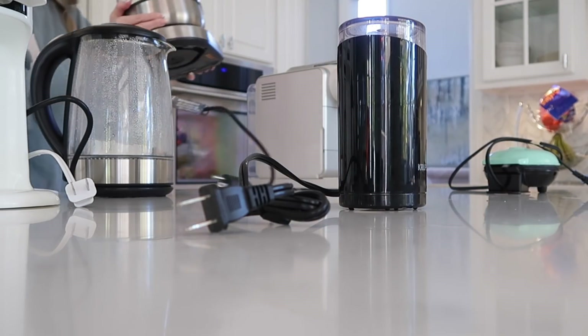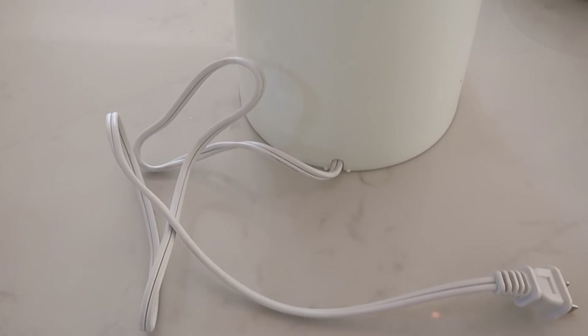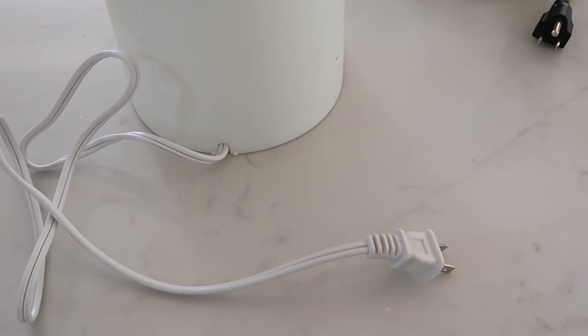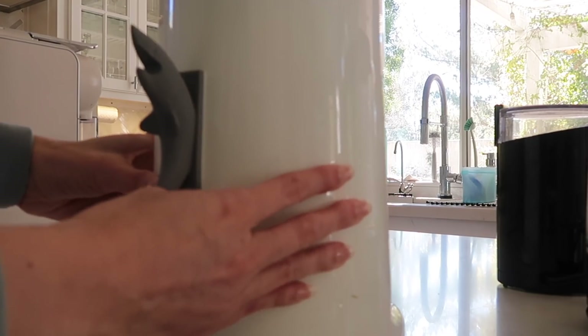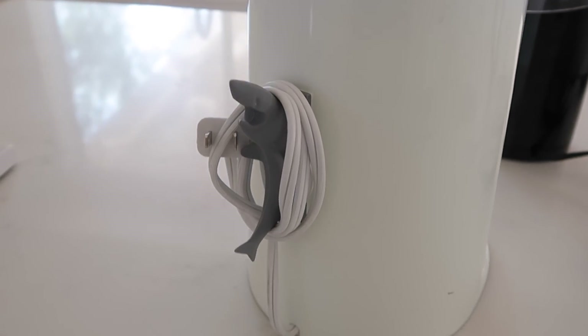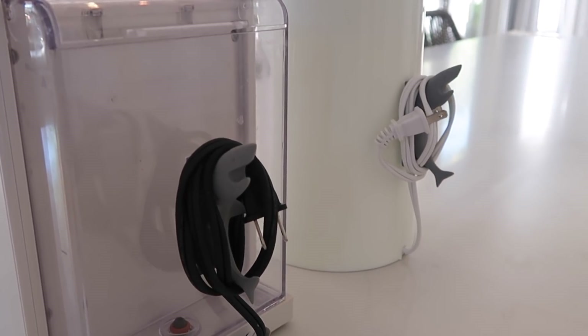For those appliances that make the cut and you want to keep, I have an awesome hack — this little gadget I found. It's an appliance cord organizer that sticks directly onto the appliance. So for your crock pot or instant pot, it sticks right on there and you can wrap the cord up so it's nice and neat and compact, with cords not flying around everywhere.